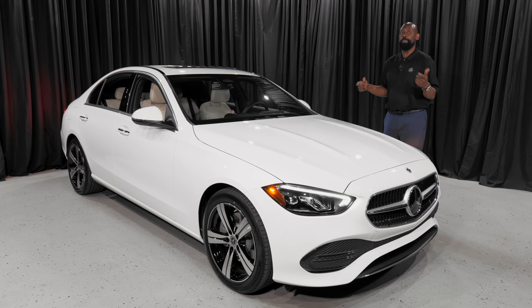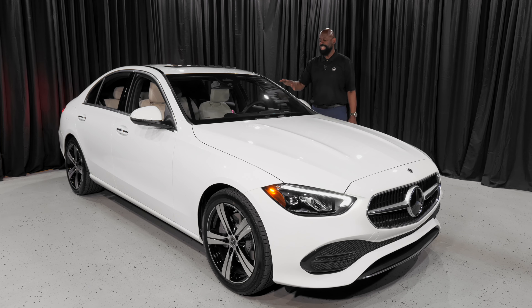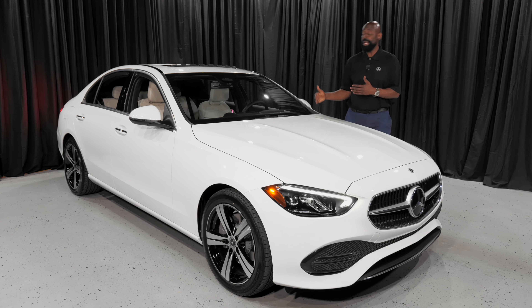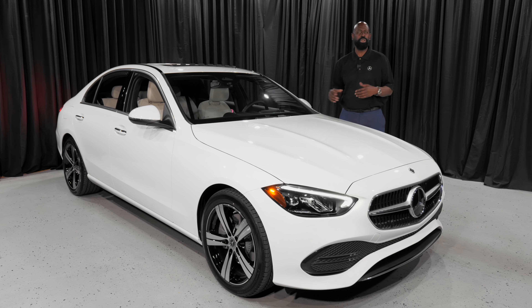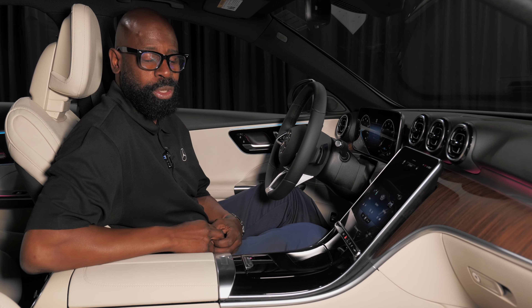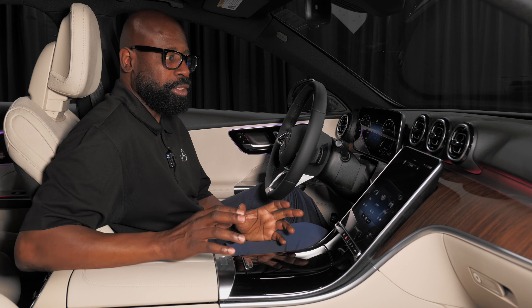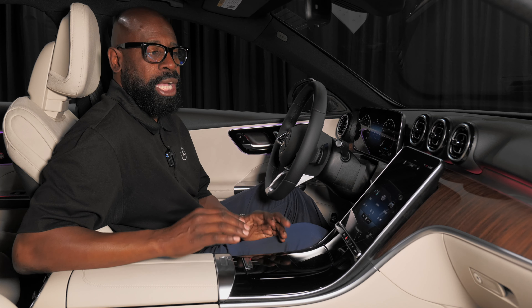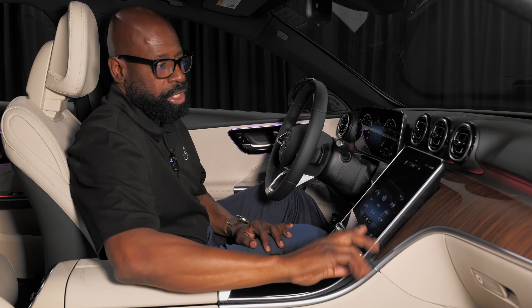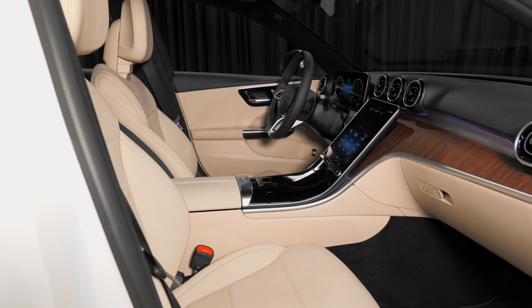We're going to get inside. I'm going to show you a couple things they've done inside because it's really, really beautiful on the interior. It's a lot more comfortable, a lot more tech — our tech-savvy buyers will love this vehicle. So here we are in the beautiful new C-Class. The first thing that comes to mind is elegance. S-Class owners will recognize this look; it's very S-classy in the interior.